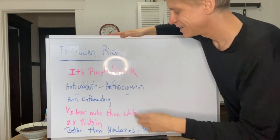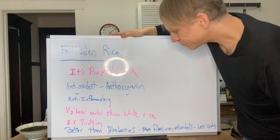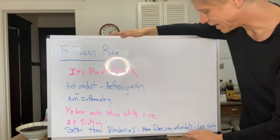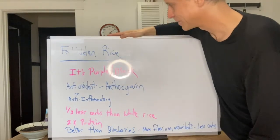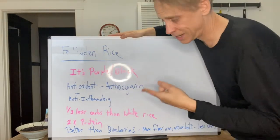In addition, forbidden rice has a third less carbs than white rice and twice the protein. Compared to blueberries, it has more fiber, more iron, more antioxidants, and less carbs. So it's a superfood for sure. It's got a great, nutty, lovely flavor. We're going to use this kind of rice — though you can use white rice or brown rice too. It's up to you, but I'm showing this one because it's kind of fun.